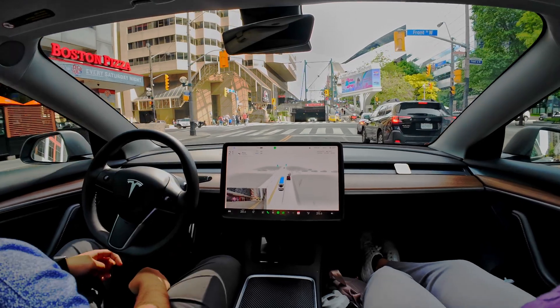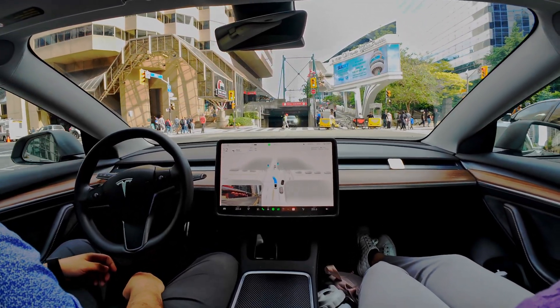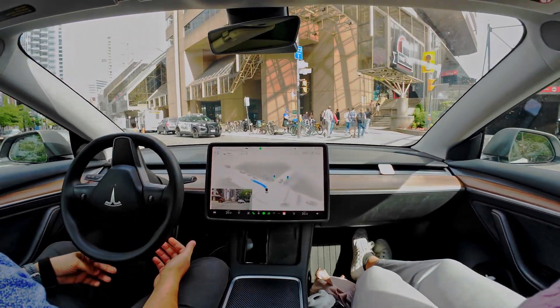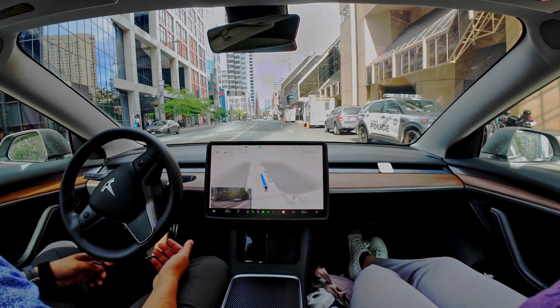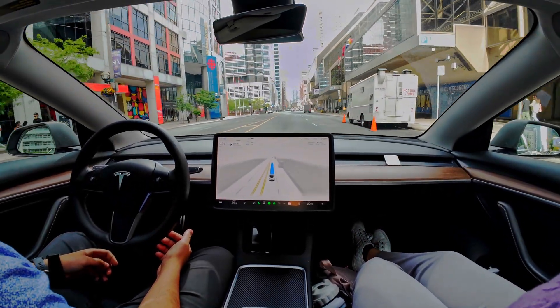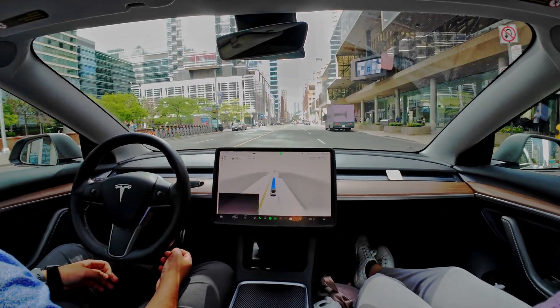We have to make a left turn here. There are pedestrians and police on the left side. Come on, not into the police — don't embarrass us in front of the police! It did that pretty well, actually. It was a little hesitant but it corrected itself, and we ended up in the correct lane, which is good.